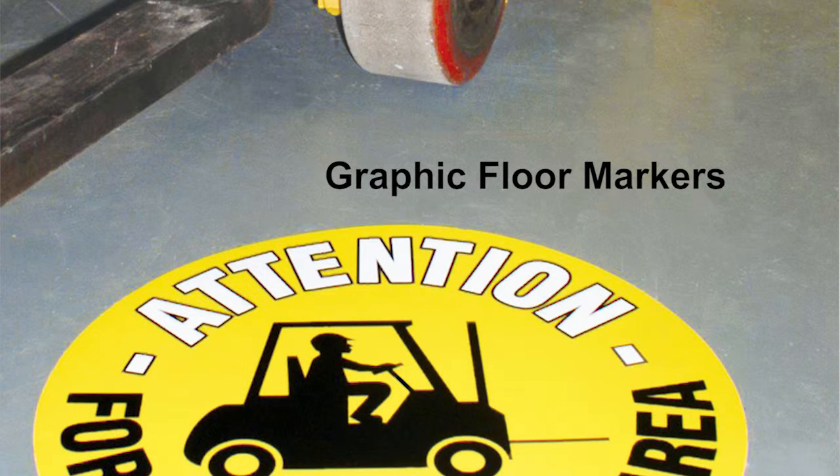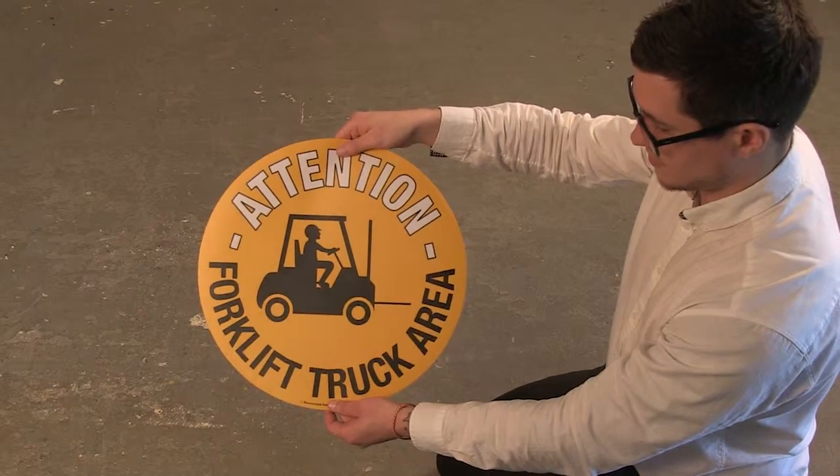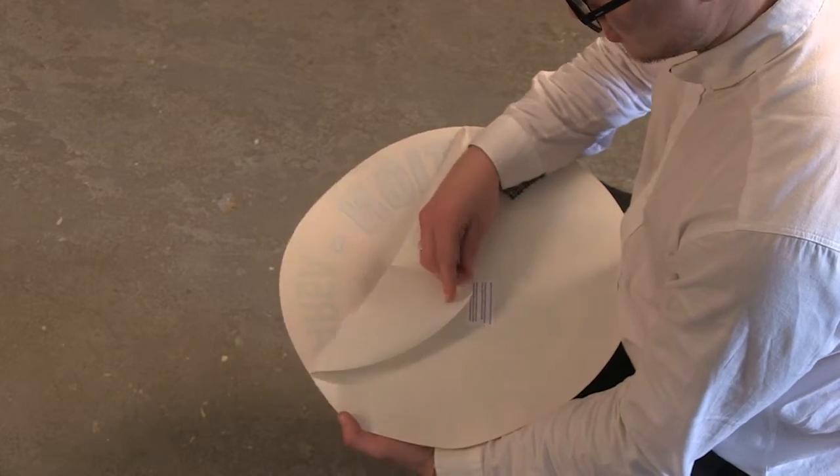These graphic signs are designed to highlight a warning or other special requirement on the floor of the workplace. Each sign is printed to the underside of clear textured PVC to protect the image and laminated with a permanent adhesive.